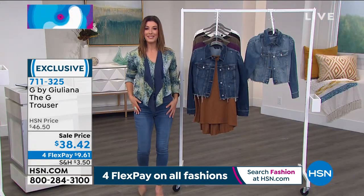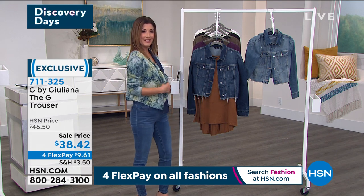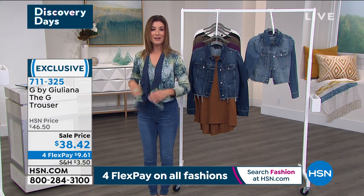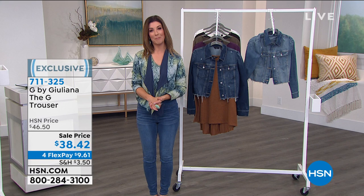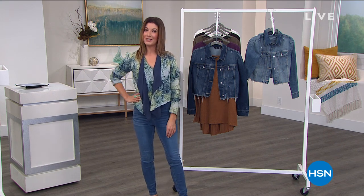We're going to kick off this hour with the full presentation of our today's special. It is a brand new knit, a brand new print, and for the first time completely reversible. You love the silhouette — check it out. It is our best value of the day and it's going to be at a one-day-only price.